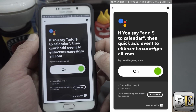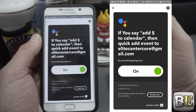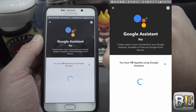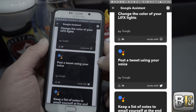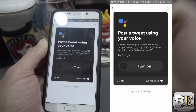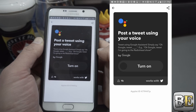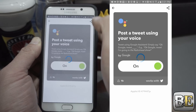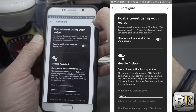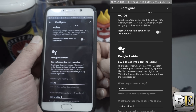The next thing I like to do is send a tweet out. That's also definitely an applet that's available pre-made and I thought it was really cool so I enabled that one. Let's see if that will show up — here it is: 'post a tweet using your voice.' If your Twitter is already on your phone it might ask you to log in, but I believe mine is already logged in. So I'm going to hit turn on, it's going to bring me to this screen, and I'll hit the check mark.